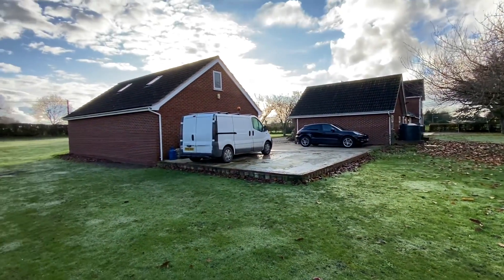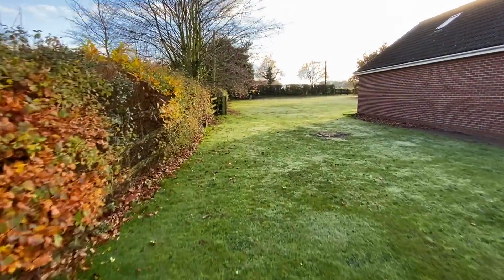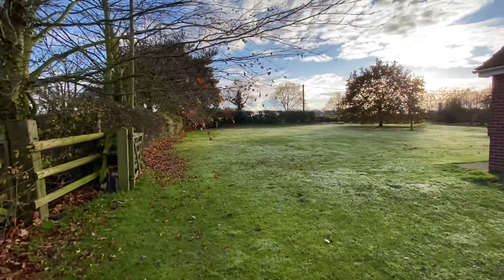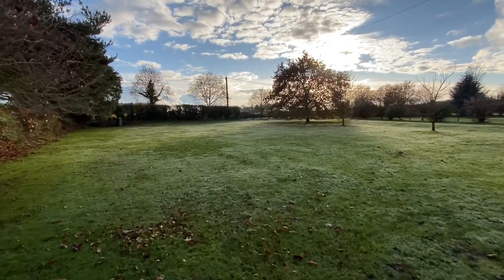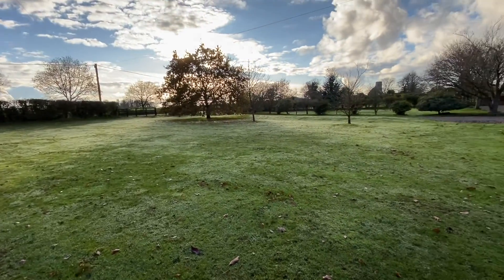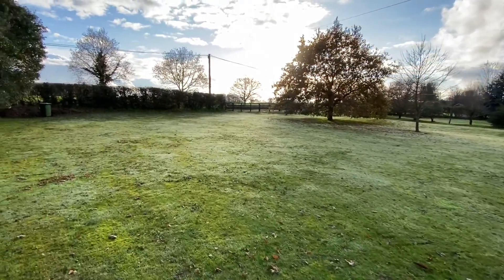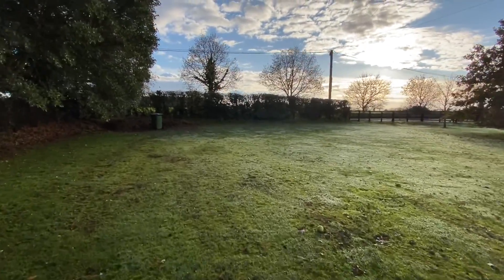It's really nicely set in the plot. And I'll take you for a walk on this side of the garden as well. Beautiful. Really well kept gardens and just the right amount of land — as I say, just over an acre.